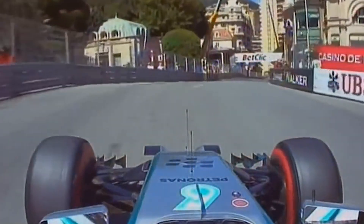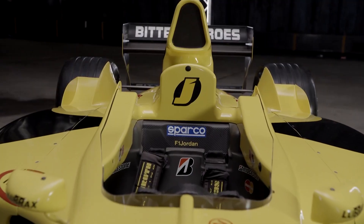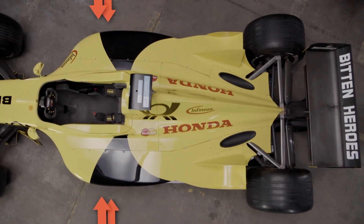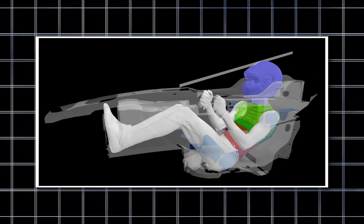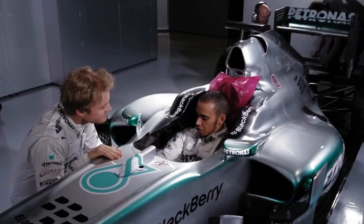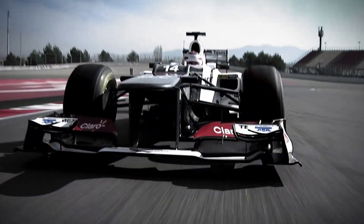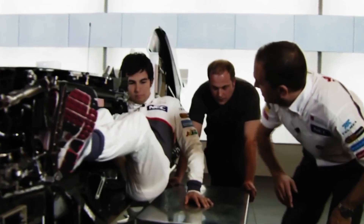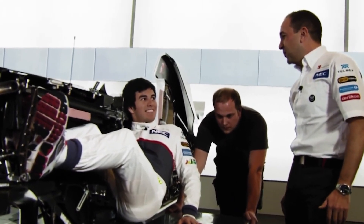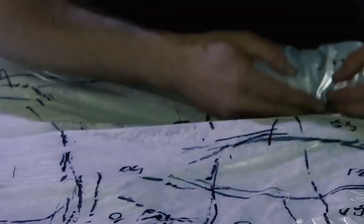An F1 seat is far from your average car seat. It's a custom-built cocoon molded specifically to fit the driver's body for maximum comfort and performance. Made from carbon fiber, the seat is lightweight yet strong, contributing to the car's overall weight-saving strategy. But its role goes beyond comfort — it's a critical safety feature. In the event of a crash, the seat helps protect the driver by absorbing impact and supporting their body, reducing the risk of injury. Each seat costs around $50,000, a price that reflects the customization, precision, and testing involved in ensuring that every driver is safe and secure during a race.